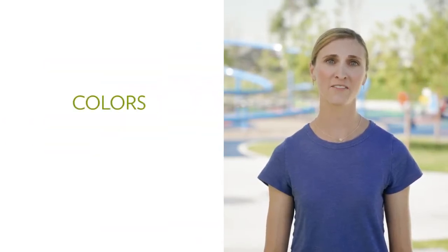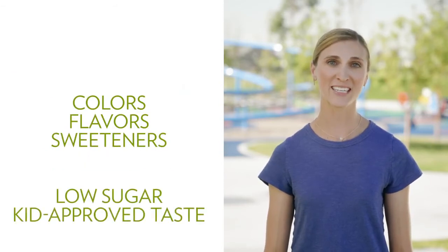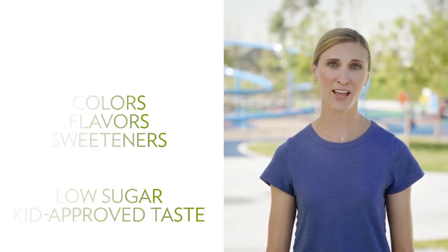And although Jungle Moles is free of artificial colors, flavors, sweeteners, and preservatives, and low in sugar, it tastes great with a delicious, kid-approved grape flavor that's a hit in my house and will be in yours.